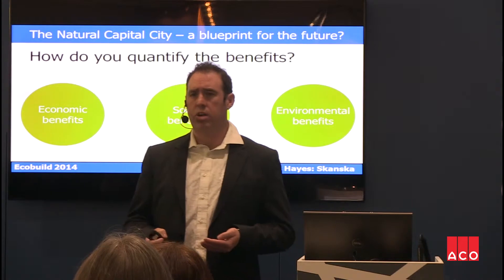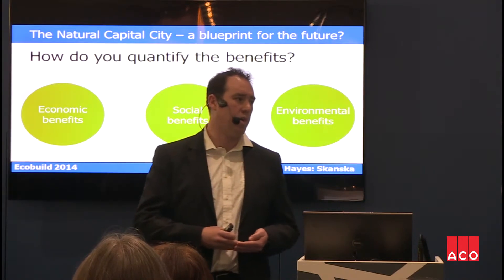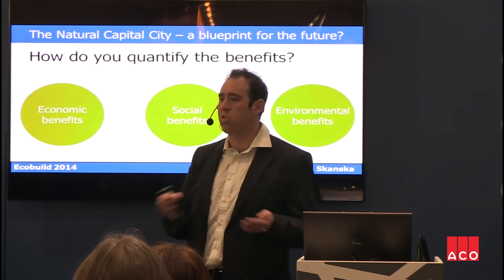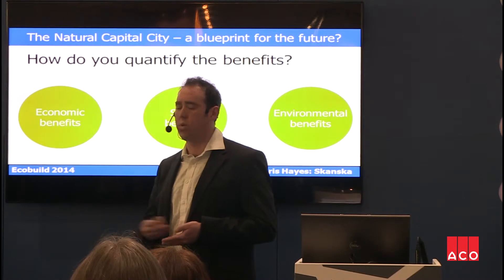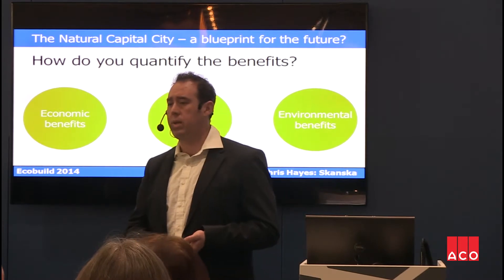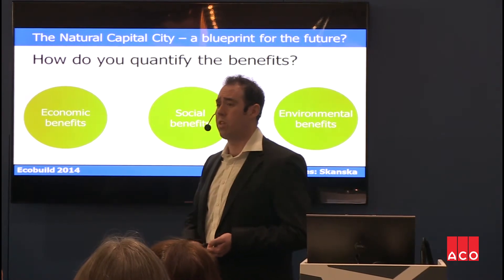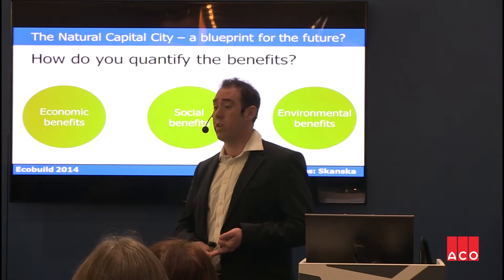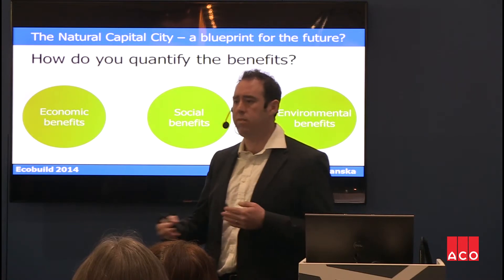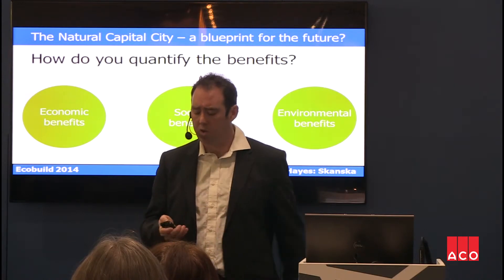Then you have the social impacts — a sense of community, job security, good employment, good wages, training of people. Social benefits extend outside the organisation into the community. And then environmental benefits: have we remediated the site? What's the impact on air quality? Through rainwater capture and storage, what's the potential environmental benefit or loss in terms of flood alleviation? What's the impact on climate change in terms of how we're powering the site? These benefits could sit with ourselves, the community, or the authority.